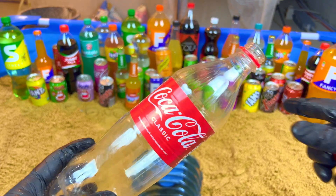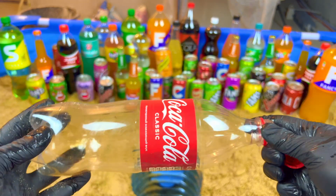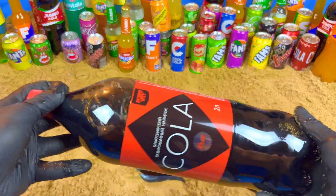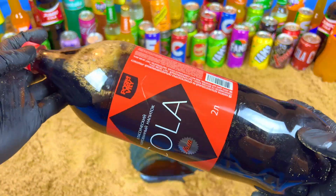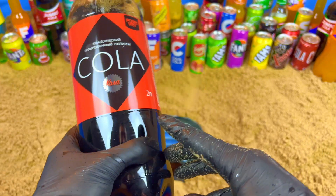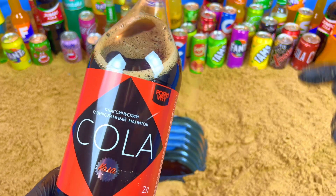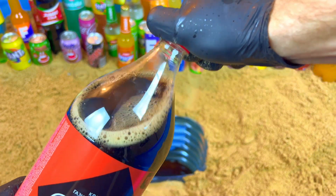It's not the biggest - I want the biggest one, give me, give me! Oh yeah, it's really big! It's a very cool written color. If you like color, write in the comments and subscribe. Let's open!